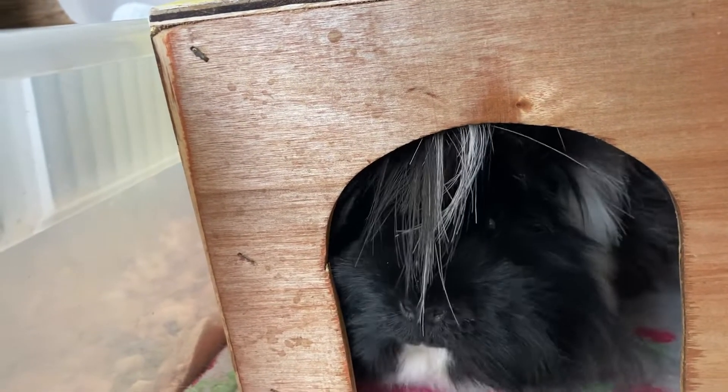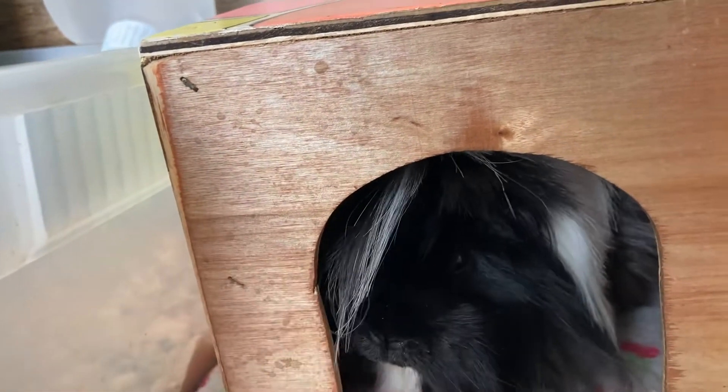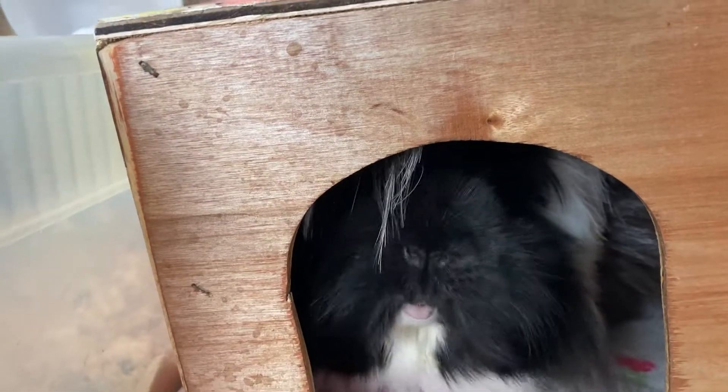Marzipan here has got a very minimal amount of drooping, so I imagine as she gets older it'll get worse, but again it's nothing to worry about.